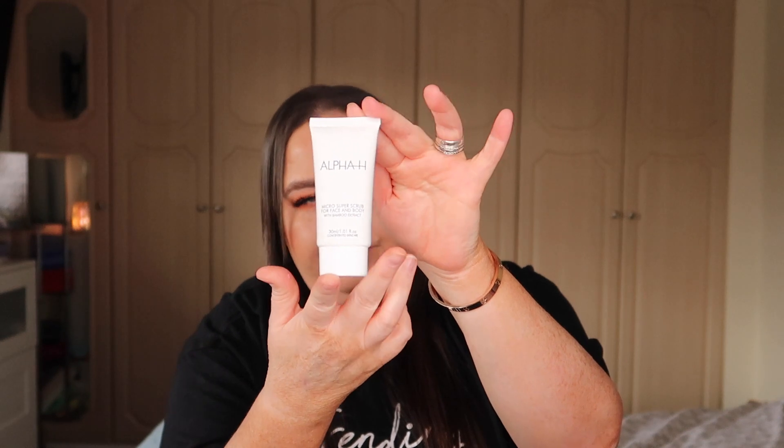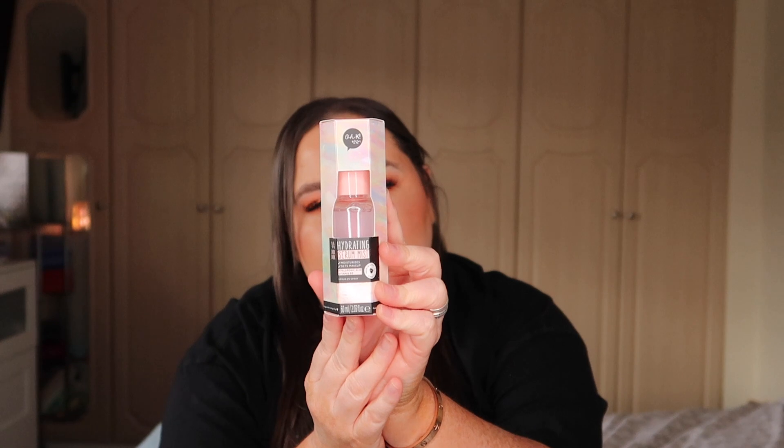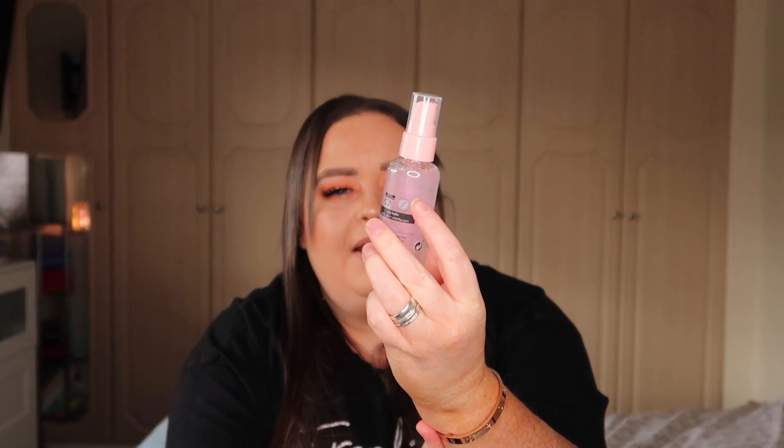Next we have a hydrating serum mist which moisturizes and sets makeup. It has hyaluronic acid and vitamin B — it's a serum spray. This is from the brand Okay, which is a Korean skincare brand. It's a beautiful pink packaging and it's 60ml.